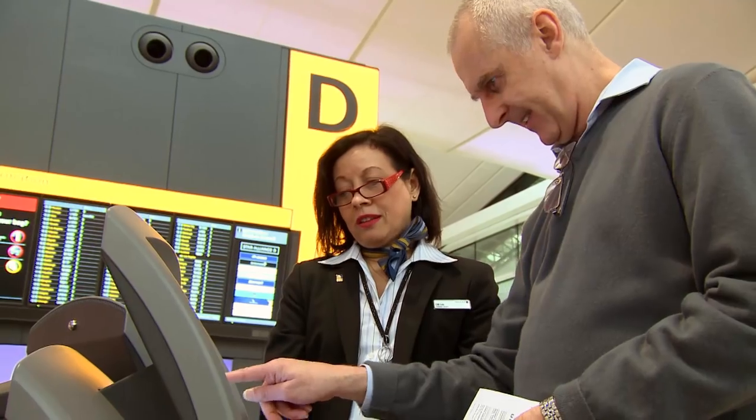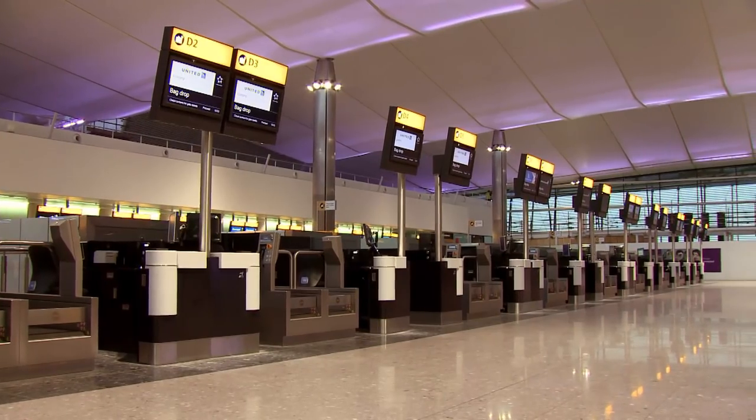If you have checked in online in Economy, but also have a bag to check, then you should use the kiosks to print your bag tag and proceed to the bag drop desks.